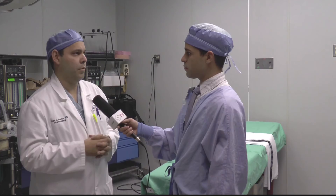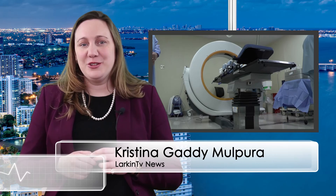Thank you, Gabriel and Dr. Valerio. If you would like to learn more about the Aero Mobile Intraoperative CT, you can follow us on our social media channels or visit LarkinHospital.com. This segment was brought to you by Larkin Community Hospital's Palm Springs campus. I'm Christina Gatti. Stay tuned for our next Larkin TV Health News update. Thank you.